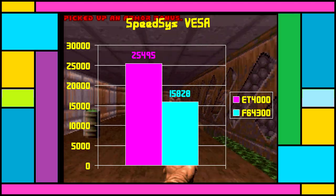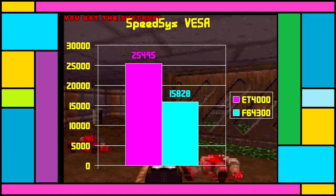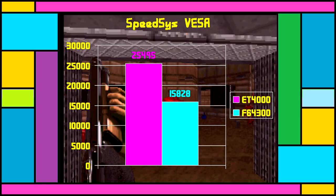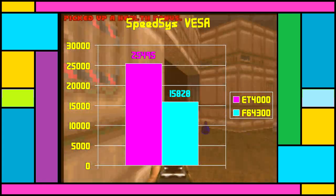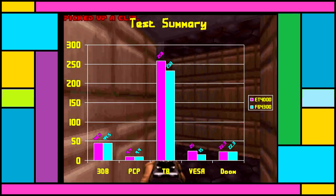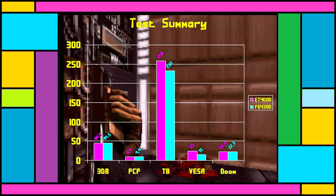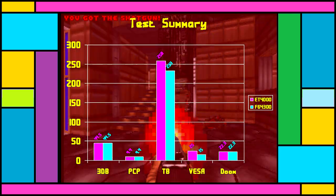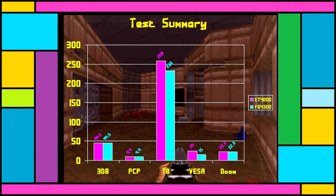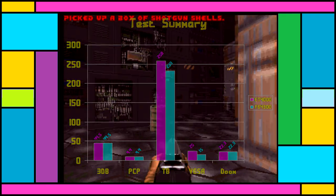The ET4000 can use its memory much faster in SpeedSys, at around 25 MB/s versus only 15 MB/s for the C&T. This isn't a totally accurate measurement, but it's close enough. Overall, it seems you wouldn't notice a difference in most applications, at least not in DOS. Finding Windows drivers for this Chips and Technologies card is proving to be pretty much impossible, and I'm not even sure what we could do to test it, as I think both cards would just perform adequately.